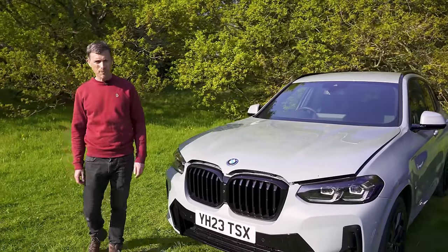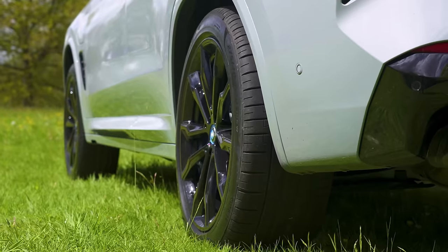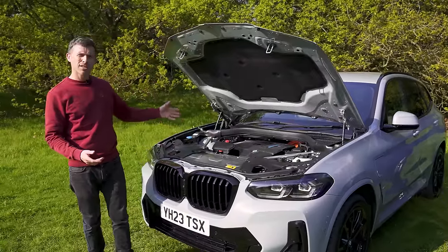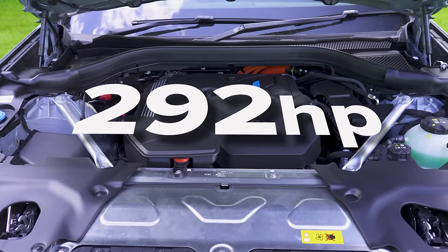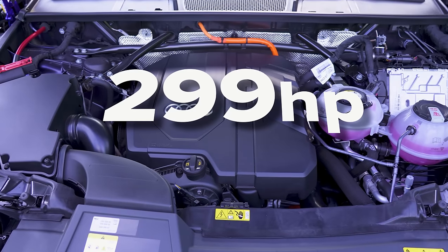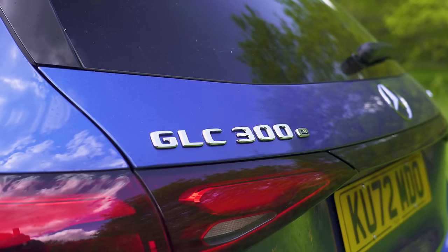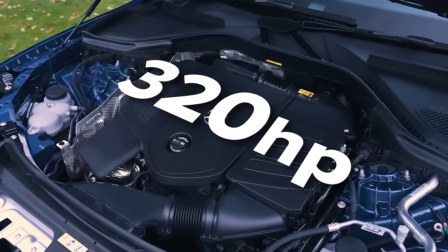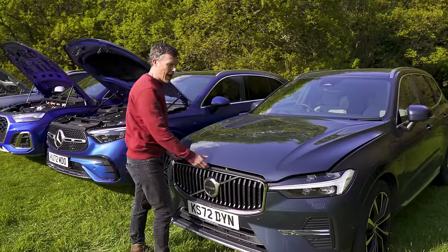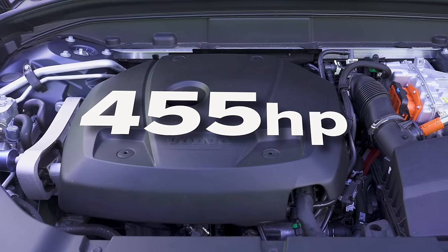Let's move on to power. All these cars have 2-litre turbocharged petrol engines mated to an electric motor, with four-wheel drive and automatic gearboxes, but their power outputs differ. The BMW is the least powerful at 292 horsepower. The Audi Q5 50 TFSI-E has 299 horsepower. The Mercedes GLC 300e has 320 horsepower. But rather unexpectedly, the most powerful car here is the Swedish one — the Volvo XC60 T8 puts out an incredible 455 horsepower. Let's launch these cars.